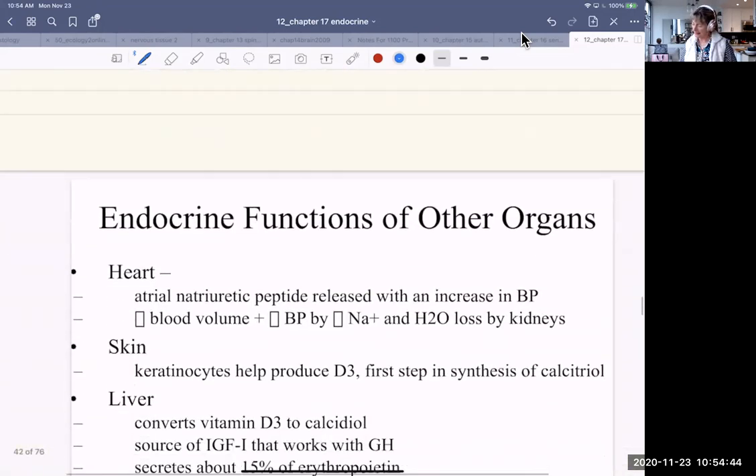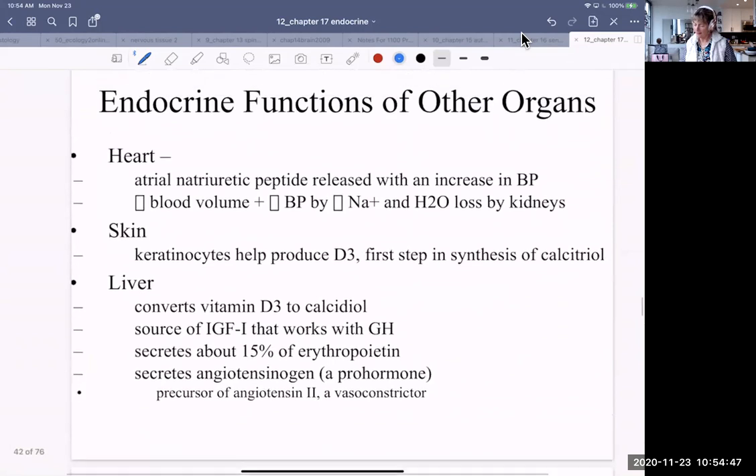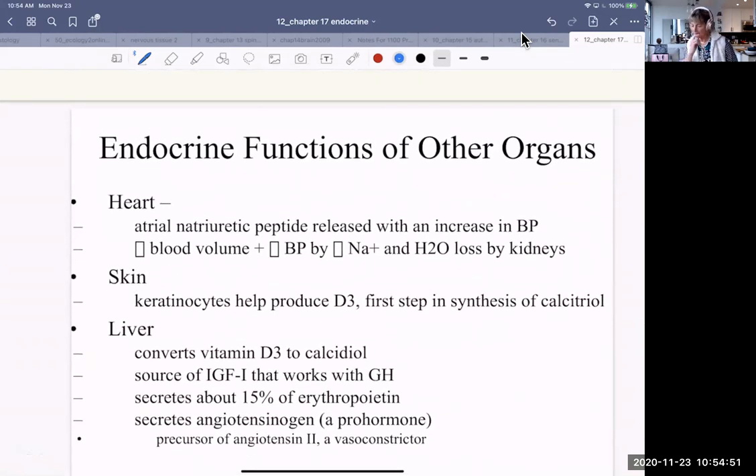What about other organs? The heart, for example, releases a hormone known as atrial natriuretic peptide. It's released when there's an increase in blood pressure, and what it does is decrease blood volume and blood pressure. The way it does that is by increasing sodium loss in the kidneys. When sodium goes across the plasma membrane, water follows it, so water is lost by the kidneys and that decreases blood volume.